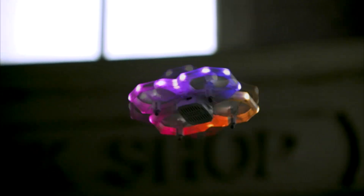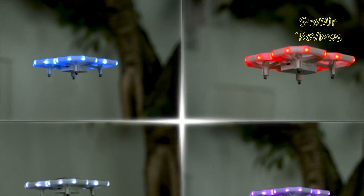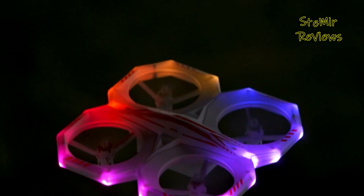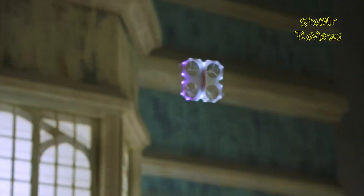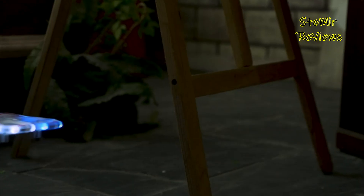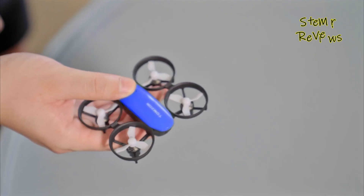Drones for kids are exciting and educational gadgets designed to introduce young enthusiasts to the world of aerial technology. These miniature unmanned aircraft are typically small, lightweight, and user-friendly, making them perfect for children aged 6 and up. They offer a captivating blend of entertainment and learning, fostering creativity, problem-solving skills, and hand-eye coordination.